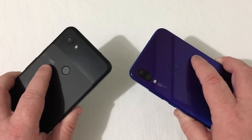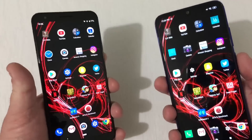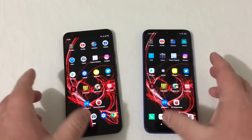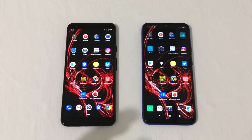Let's check out the fingerprint scanner and see which one's faster. The Redmi Note 7 does seem to start up first. After a second try, the Redmi Note 7's fingerprint scanner is a bit faster than the Pixel 3a XL, but just by about a quarter of a second — so it's not a big deal.